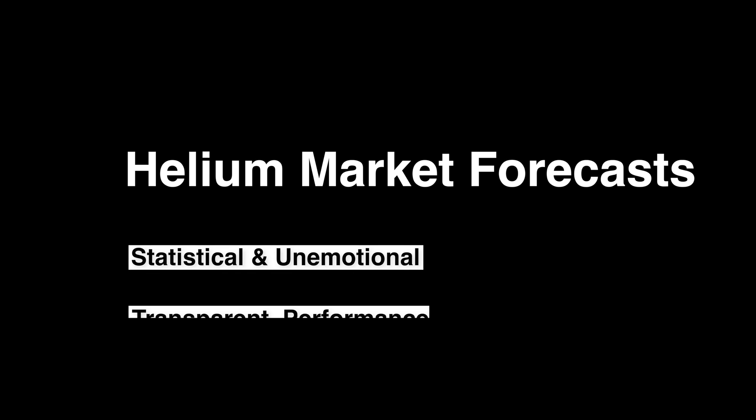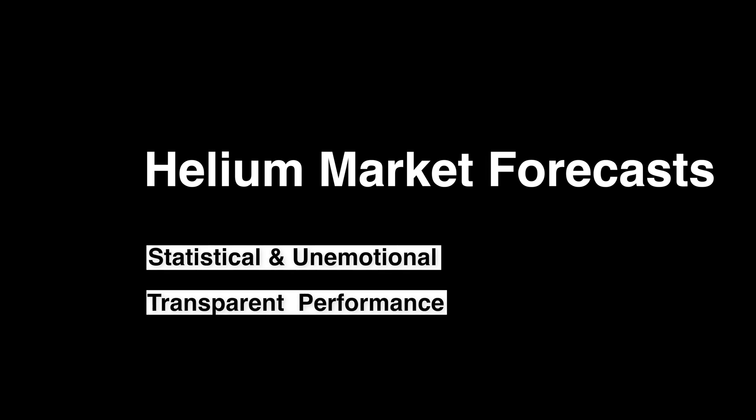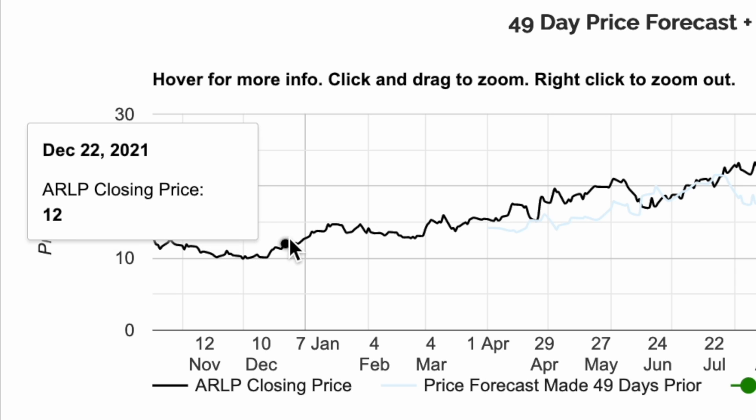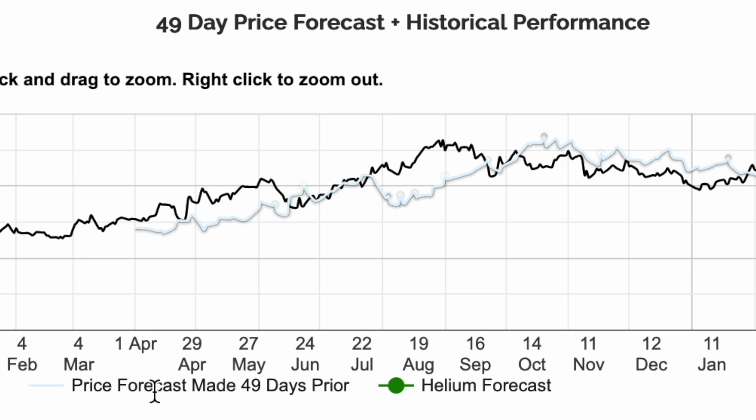Using Helium's transparent market forecast to get a better understanding of future prices. In Helium's charts, the black line represents historical closing prices, and the light blue line represents Helium's historical price forecast.